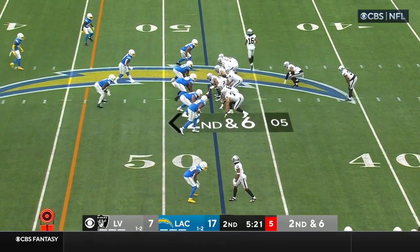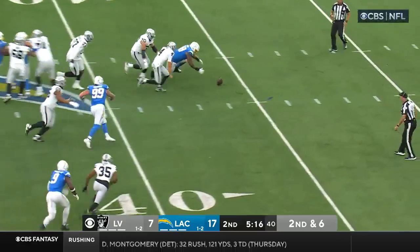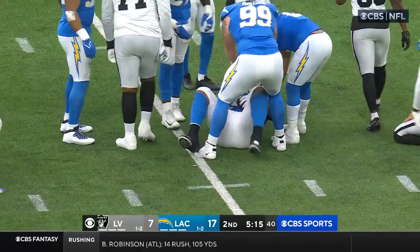Kobe Myers on the move. Second down and 6. Here comes Mack — ball knocked away! That's a fumble! Recovered by Johnson. Another fumble by the rookie quarterback.